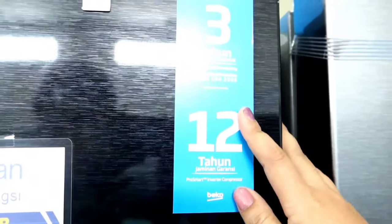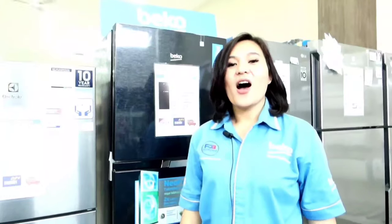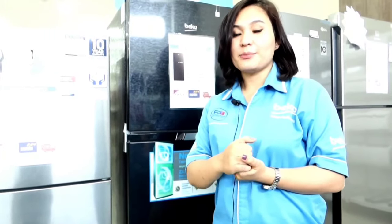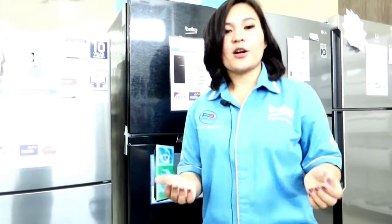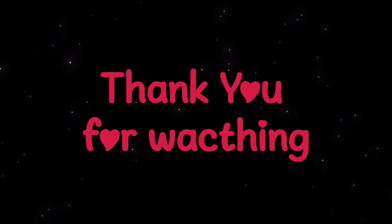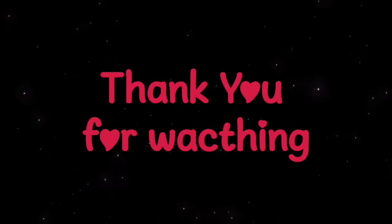The Beko refrigerator comes with a 3-year warranty for spare parts and a 12-year warranty for the compressor. Alright friends, that's the review of the Beko refrigerator. I hope the review I shared is useful for all of you. Feel free to comment below on what other Beko products you'd like us to review next. See you!